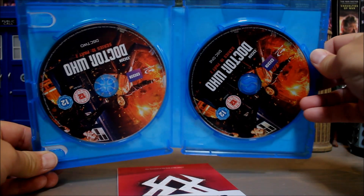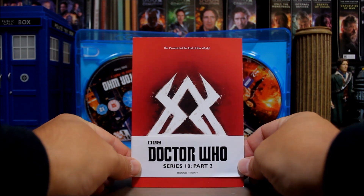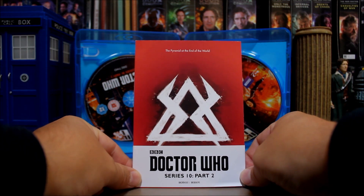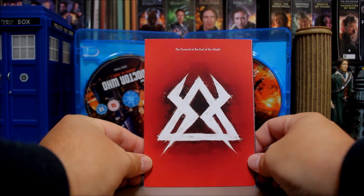So there's the discs, they look nice, just got the cover on the side. Let's take a look at these cards, because this is one of the main reasons I bought these separately — the postcards. I liked the ones in Part 1 — are these as good?